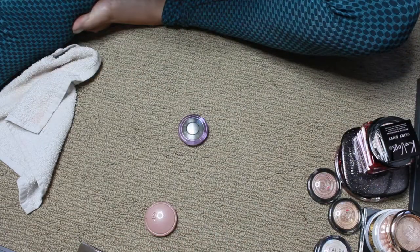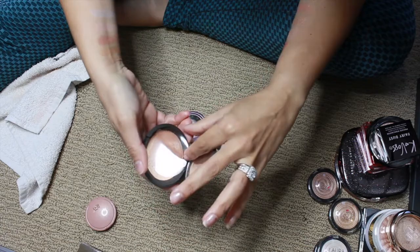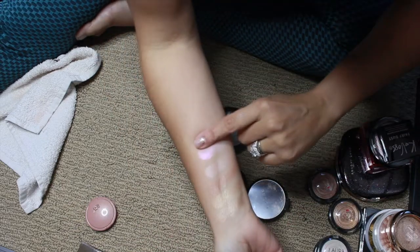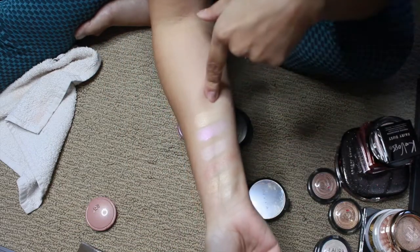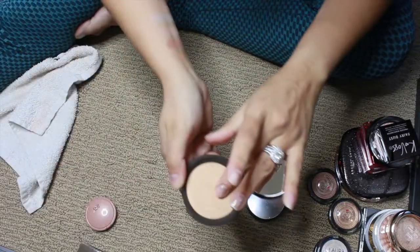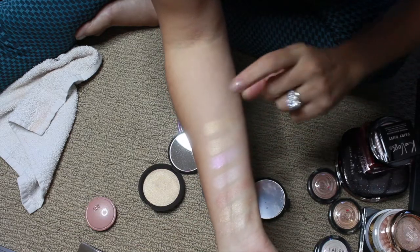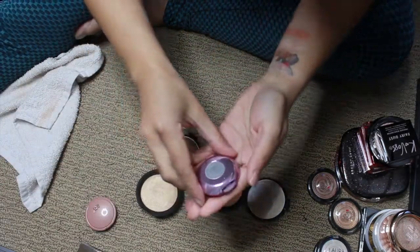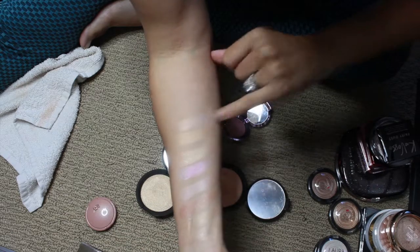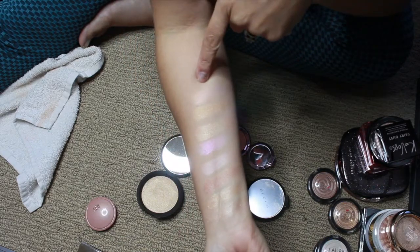Now let's do the Becca ones — I have three. First is Champagne Pop, the cult classic — I have a little pan in it, maybe I should try to expand that. Also Prosecco Pop by Becca — a little more yellow-gold. And then Lilac Geode — not as wearable but a unique color that I really like.